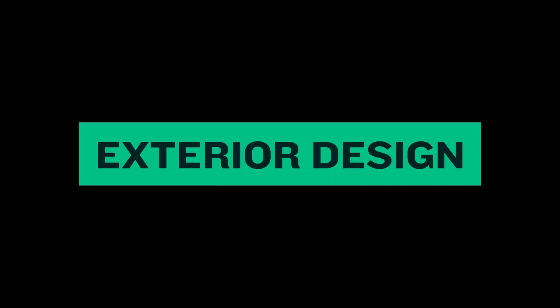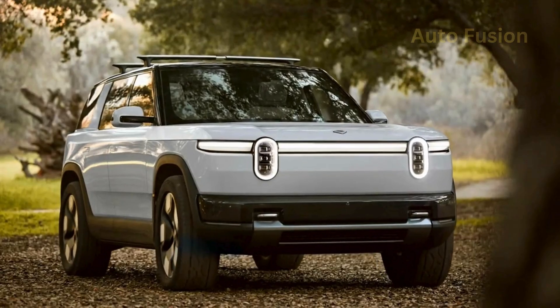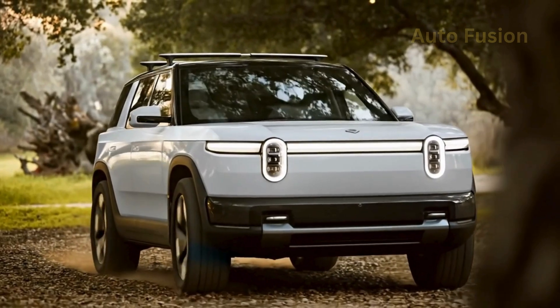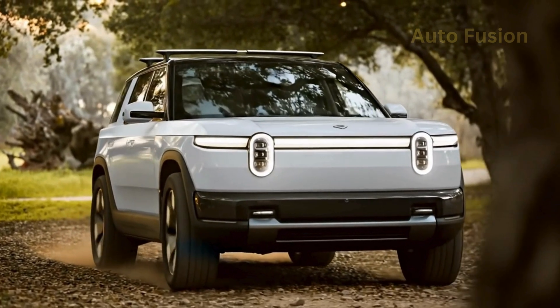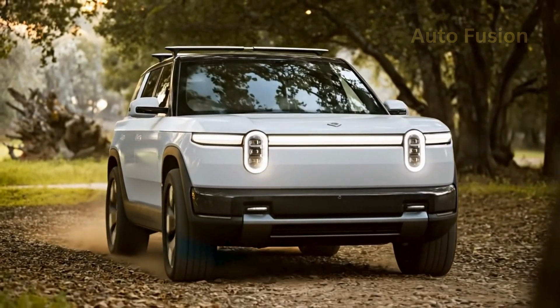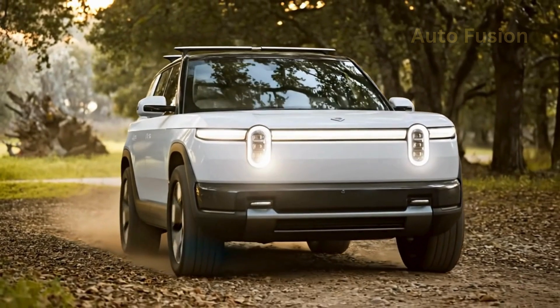Exterior design. The Rivian R2 may be smaller than the R1S, but it carries all the brand's signature design cues. At the front, you immediately recognize Rivian's iconic stadium oval headlights paired with a clean horizontal light bar that stretches across the nose. It's futuristic yet approachable, instantly identifying it as a Rivian even in a crowded parking lot.